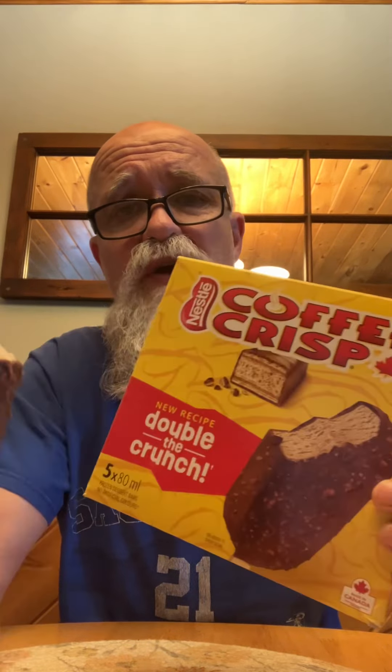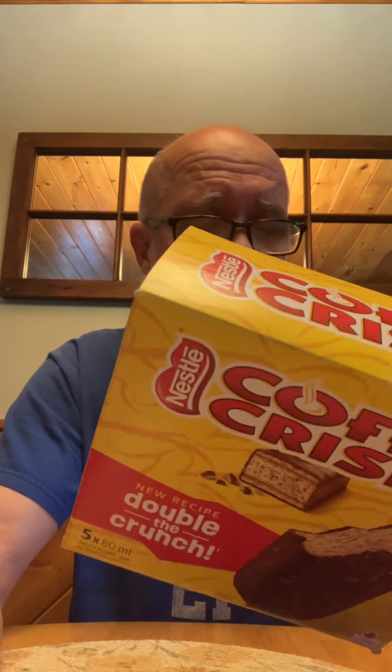This is good. Nestle Coffee Crisp, double the crunch. Beaver Bite Food Reviews: 9.1 out of 10. This was on special — $4.99 for five bars. That's under a dollar a bar, which is a good deal.